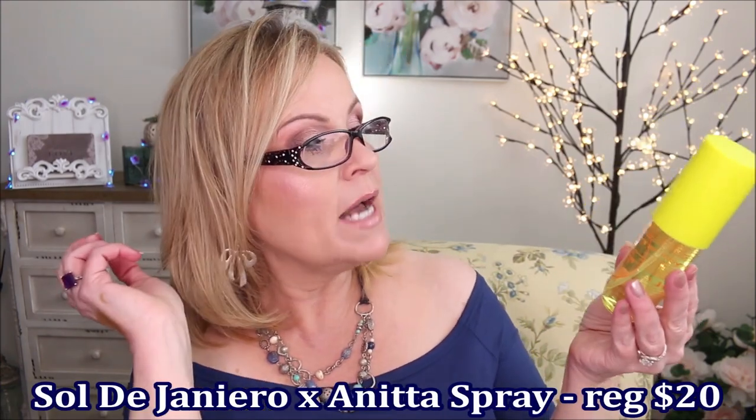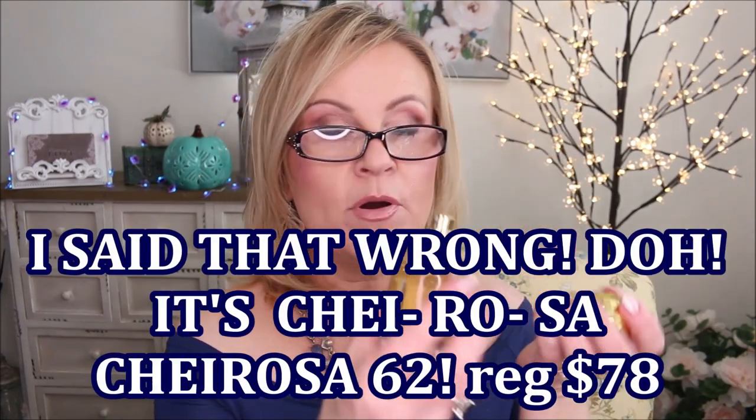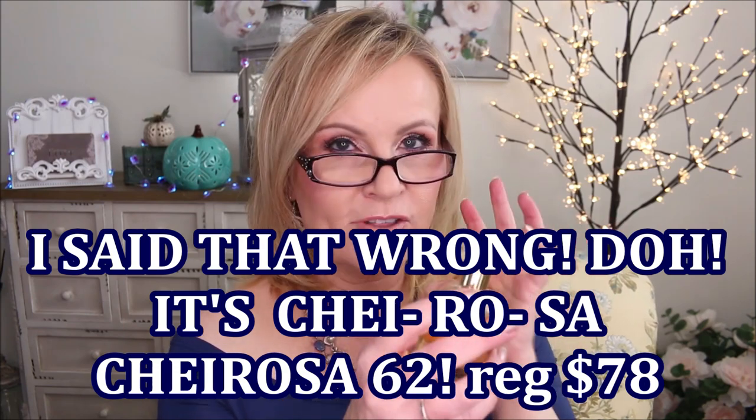I have two fragrances to share, both from Sol de Janeiro. The first is their new body spritz — Sol de Janeiro Anita — in passion fruit nectar and pink patchouli. It's a beautiful, bright and citrusy, almost pineapple-y fragrance. It has a little more lasting power than their original body fragrance. The second is their Tereso 62, the perfume they came out with last year. This one has such lasting power — I spray just a tiny bit because it goes a long way. It's very much like their Bum Bum cream but with a little more notes of vanilla.